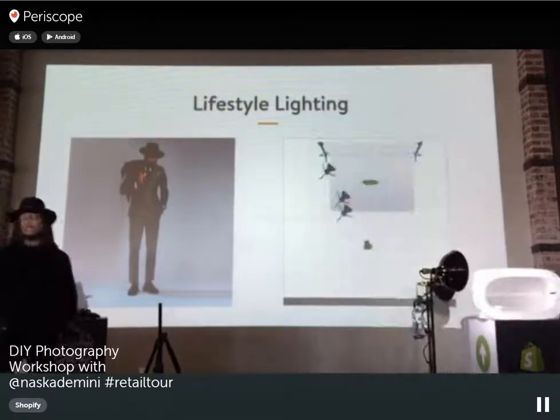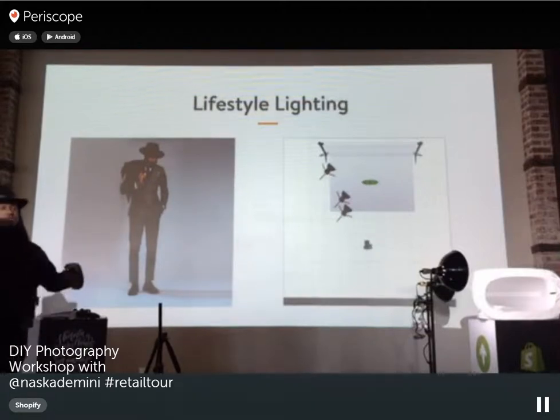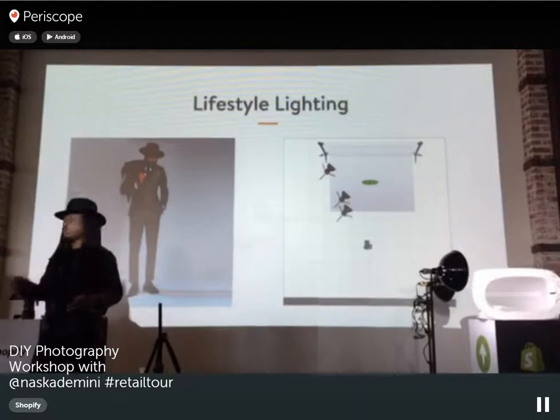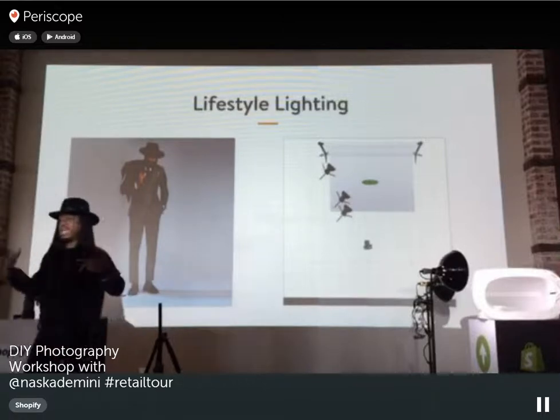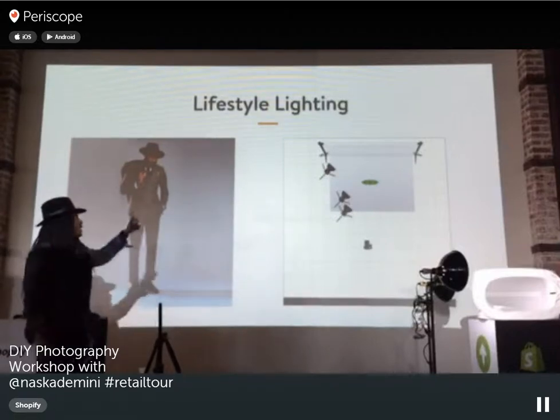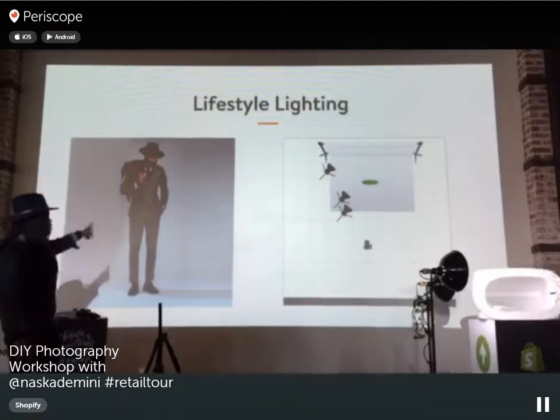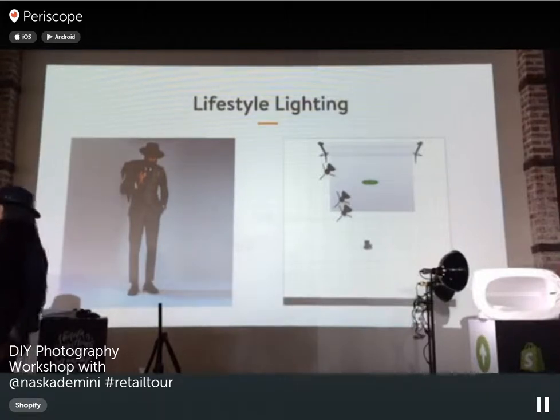Here's an example of a lifestyle studio shot — model Eli from New York City with a three-light setup: one light on his lower half, one on the upper half, and one lighting the background. If you want a truly white background, you need to light it separately. In a studio setup, you want at least three lights minimum — one on the background to make it white and separate the subject, and lights for the subject. Without background lighting you get flat, dull images.